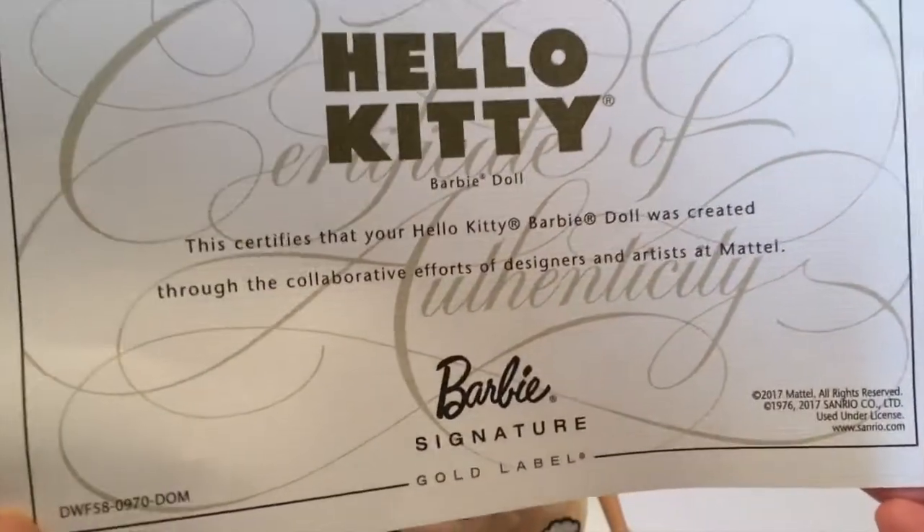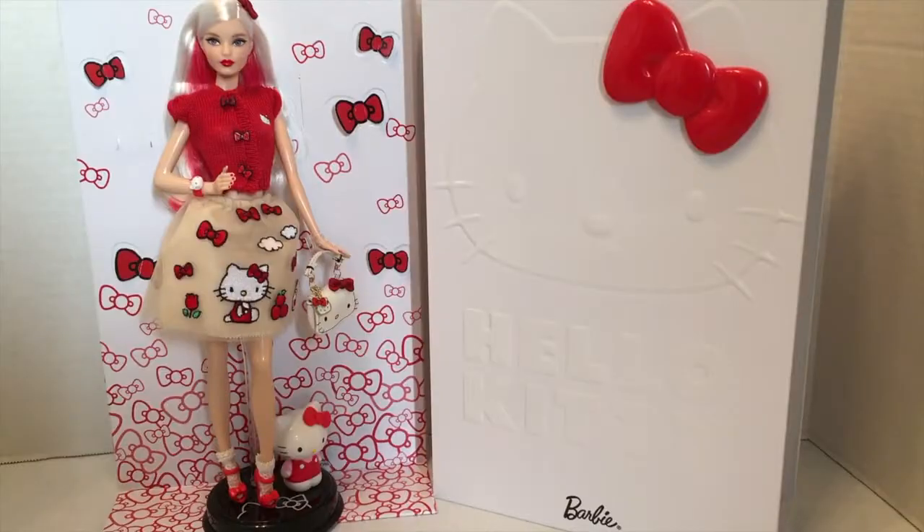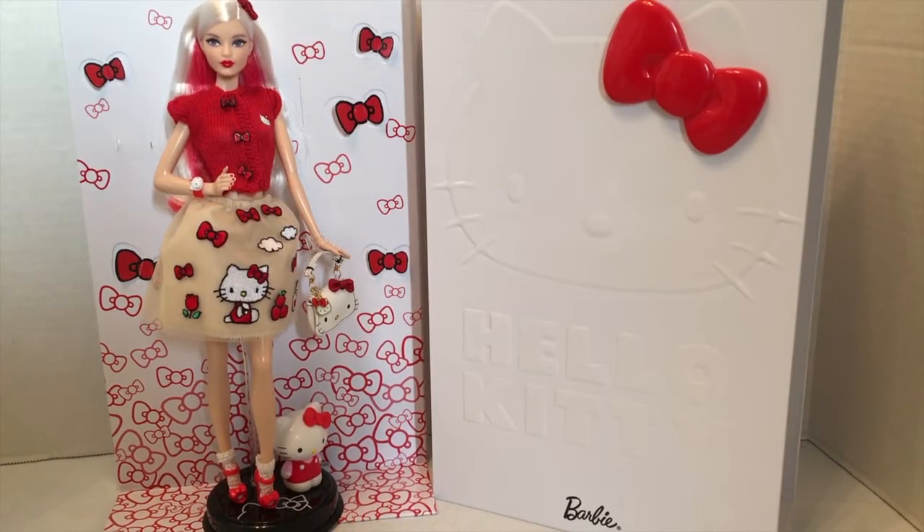Final thoughts: I think this doll is overall adorable. I love her outfit, I love her accessories, and I love the packaging. Some people may want a more fully articulated doll like some of the black label Barbies, but I think of her more as a statue sitting on a shelf and being beautiful — she definitely suits that purpose. It kind of depends on what you're looking for in a doll.